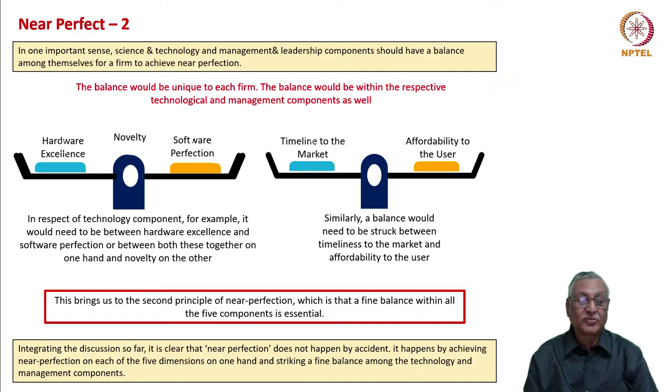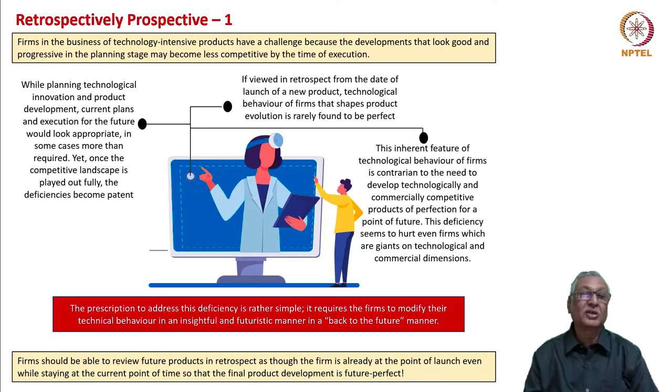Integrating the discussion so far, it is clear that near perfection does not happen by accident — it is a behavioral process within each organization. It happens by achieving near perfection on each of the five dimensions on one hand and striking a fine balance among the technology and management components of the business. How do we ensure that technological behavior is progressive?